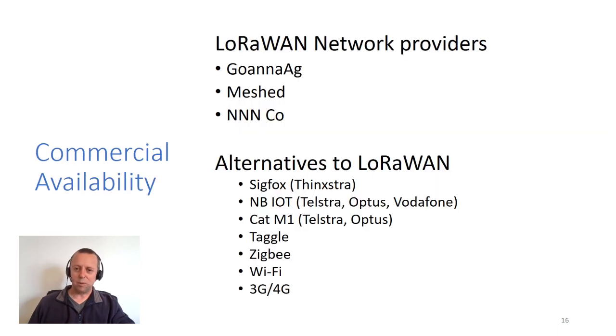When thinking about appropriate technology, LoRaWAN is good for small amounts of information. There are certainly some providers out there — you'd probably have heard about GoAnnaAg, set up by Tom Dowling out of Goondiwindi, providing networks and sensors including weather stations, soil moisture sensors, and Delta T calculations. Meshed is another company in Australia setting up LoRaWAN networks, and Triple N Co as well — they've got a big rollout in New South Wales spreading across Australia.